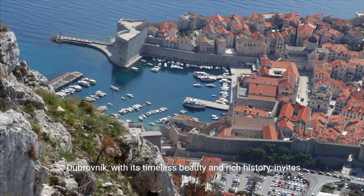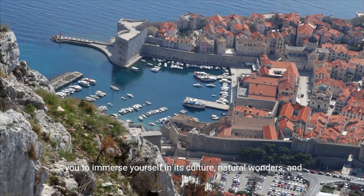Dubrovnik, with its timeless beauty and rich history, invites you to immerse yourself in its culture, natural wonders, and captivating ambiance.